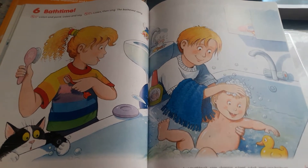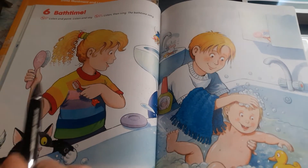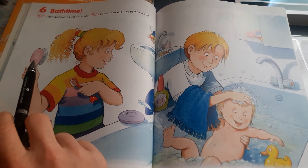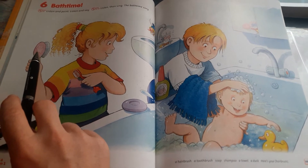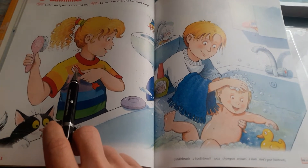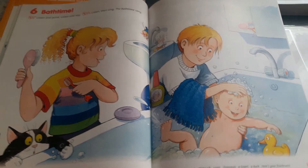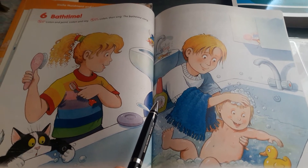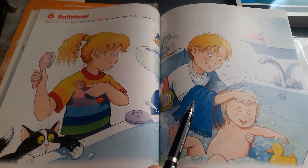Here's your hairbrush Daisy, and your toothbrush, and here's your soap. Polly říkala: here's your hairbrush - here's znamená tady je, your je tvůj. Here's your hairbrush Daisy, zkuste si to říct. Here's your toothbrush Daisy. And your shampoo and your blue towel. A Jack říká: and your shampoo, a tvůj šampón, and blue towel, a modrý ručník.